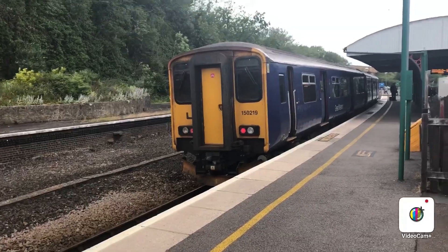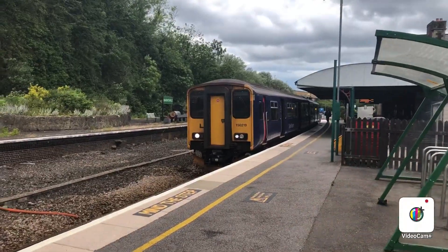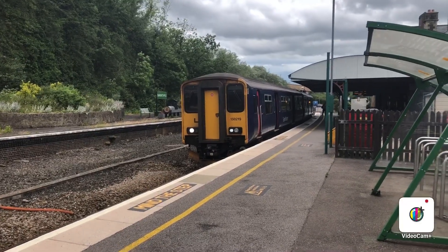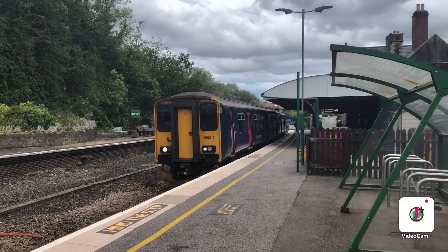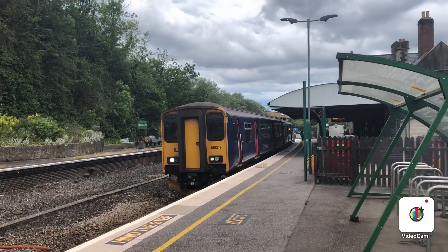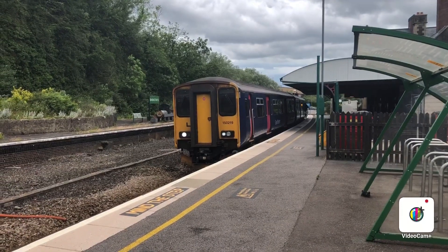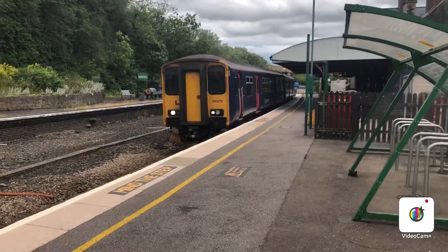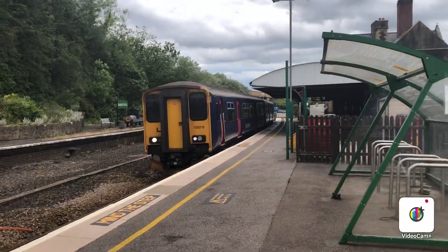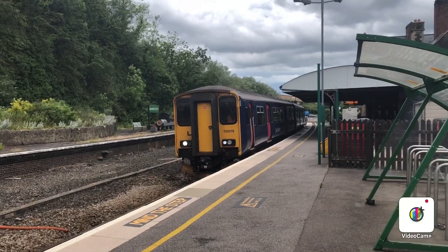Okay guys, back at the platform now. It'll be the 1639 Great Western Railway service to St James's Park departing on time. The 150 219 on the train — it's still in the old First Great Western blue livery. This 150 didn't get the chance to change its livery.